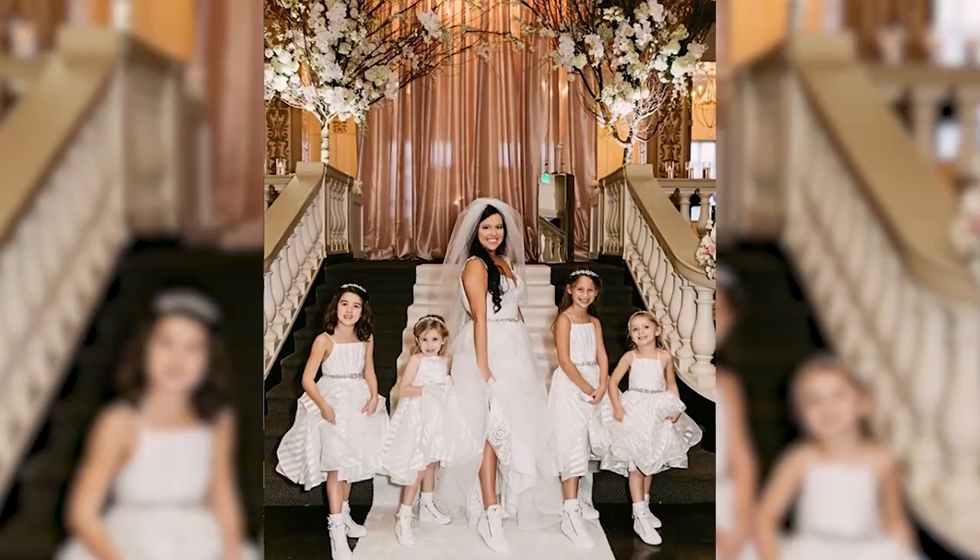Tip number four is to think about who you want in your bridal party and to be open to the idea of bringing in some other people. You might have a flower girl, a junior bridesmaid, or you might have a bridesman joining your crew. When you think about all these people you have to dress and all the different opportunities to make a style statement, it really brings a whole big party to the table and creates a huge new landscape to have some fun.